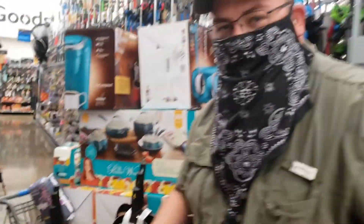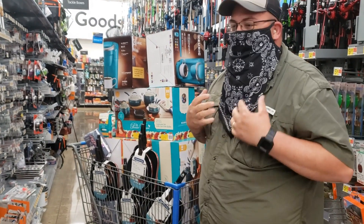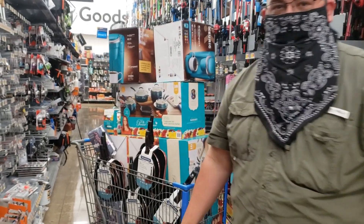Ladies, you gotta get your hubbies out there with you. You can't be carrying all this by yourself — get your hubbies out there. Show them this video. Look, I'm supporting. All right, hubs, you gotta do your part. All right, we'll catch y'all later.